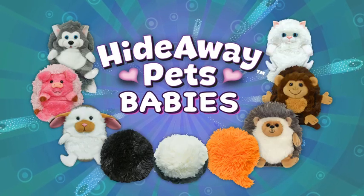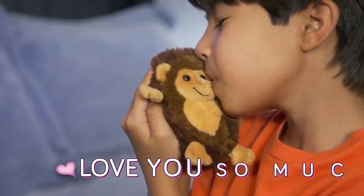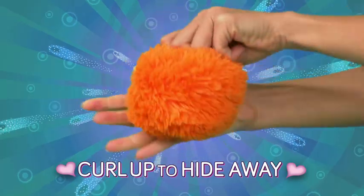Hideaway pet babies open up to go on amazing adventures with you. They're soft to the touch and love you so much. Then they curl up to hide away.